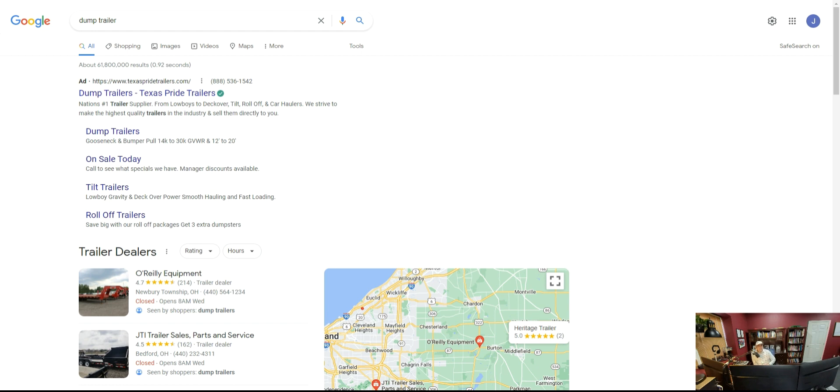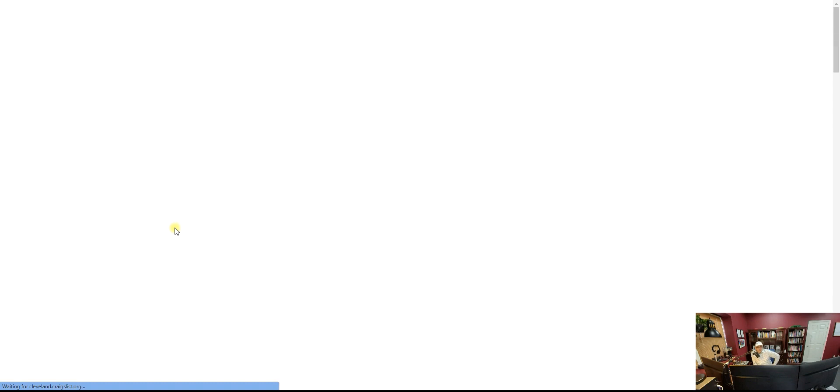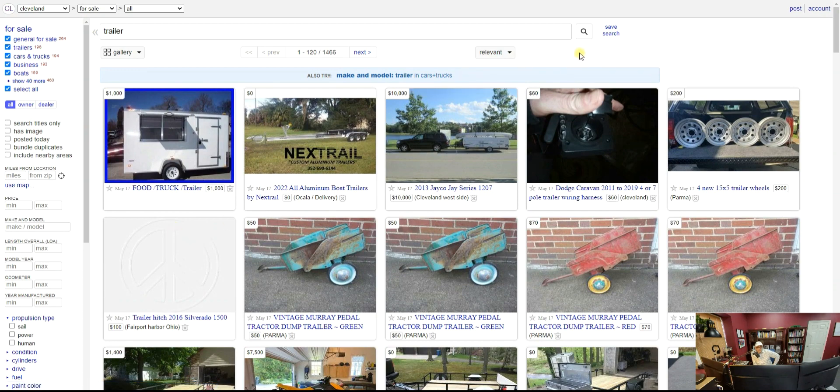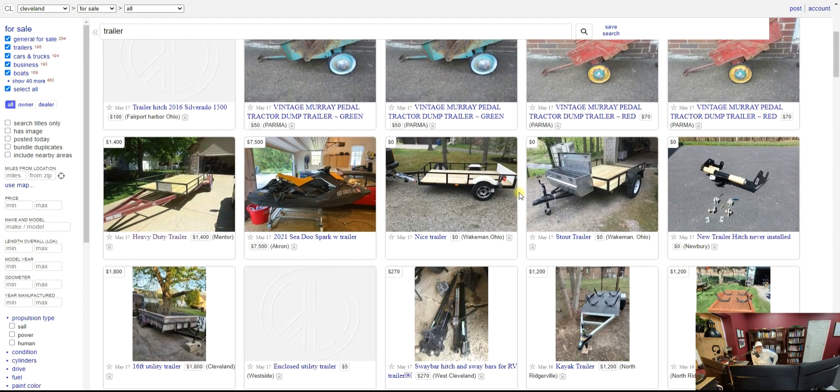I'm on Google right now searching 'dump trailer near you' and it's coming up with dealerships that sell tractor equipment, dump trailers, regular trailers, goosenecks, stuff like that. But if you want to start used, you can just go to Craigslist and find trailers — there's going to be a ton of them. I'm going to show you what they look like. They're something you can start out with. If you can afford a dump trailer, they're like five grand, which is not a lot as a startup. But you can use a regular trailer — you just have to modify it a little bit.